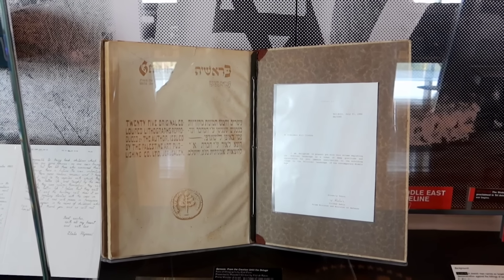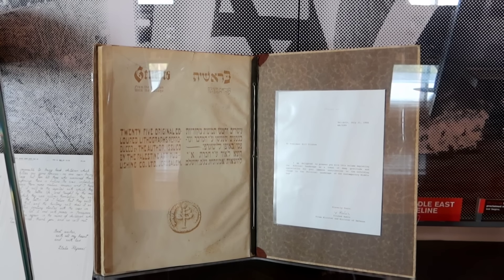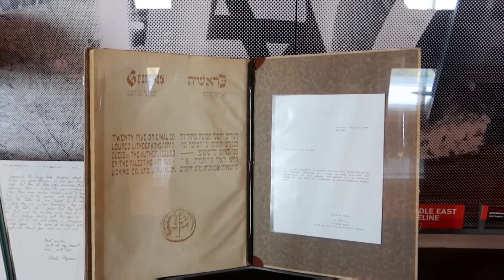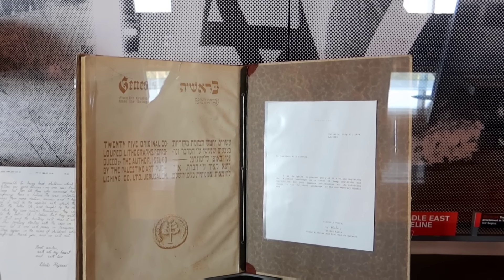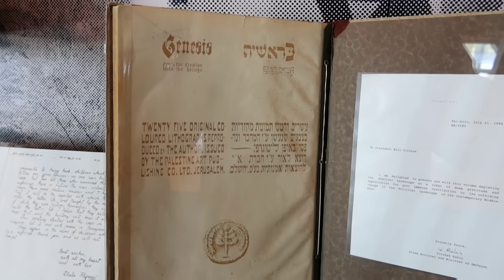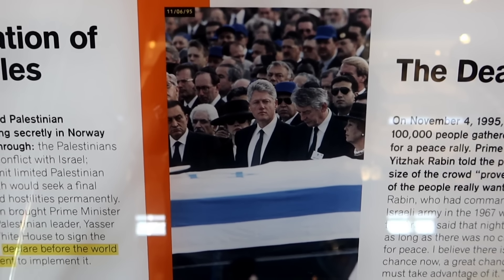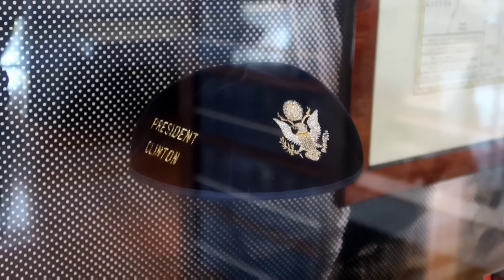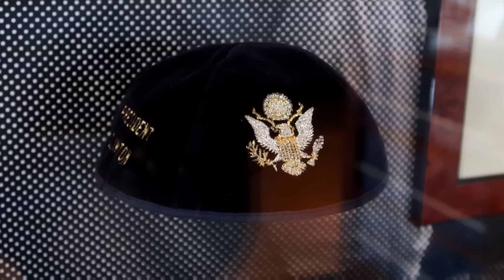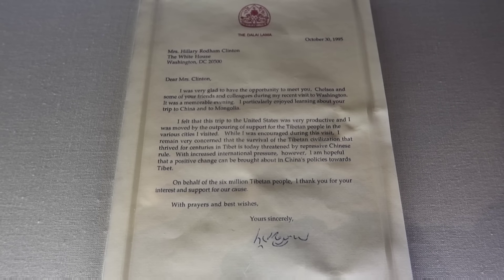This section talks about the assassination of Yitzhak Rabin. It was gifted to President Clinton. 100,000 people gathered in Tel Aviv for a peace rally, and Yitzhak Rabin told the people that the size of the crowd proves the majority really want peace. As a token of deep gratitude and appreciation for his immense contribution to the unfolding change of the political landscape of the contemporary Middle East, Yitzhak Rabin gave this to President Clinton as a gift. On display here is Clinton at the Rabin funeral and President Clinton's yarmulke. There's also a letter to Hillary Rodham Clinton from the Dalai Lama, 1995.